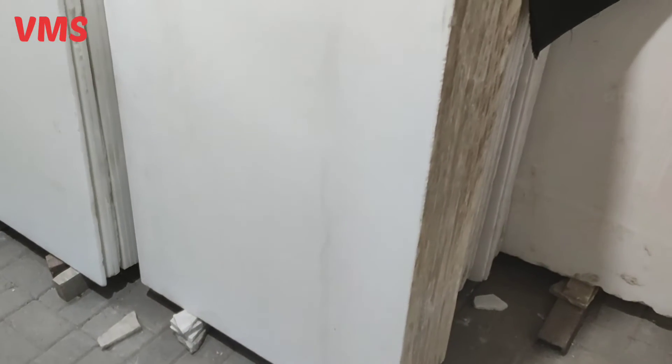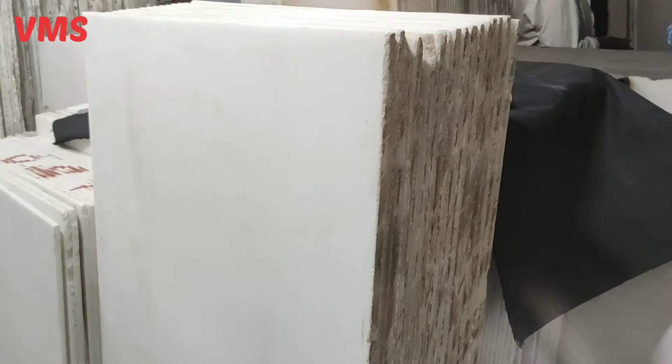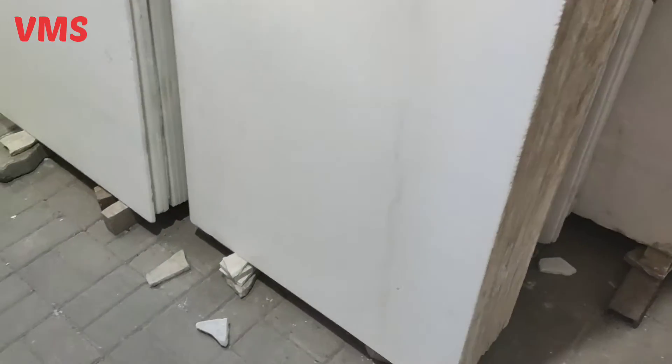Welcome guys, so today I am showing you some other lots. As you can see, this is 5.5 square feet by 1.5 square feet.